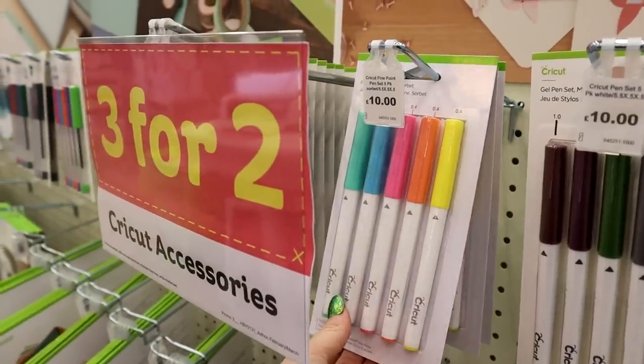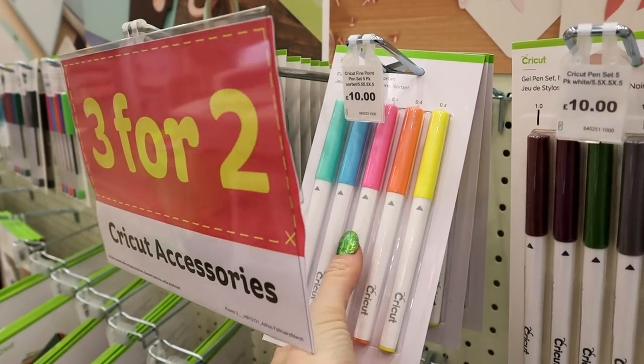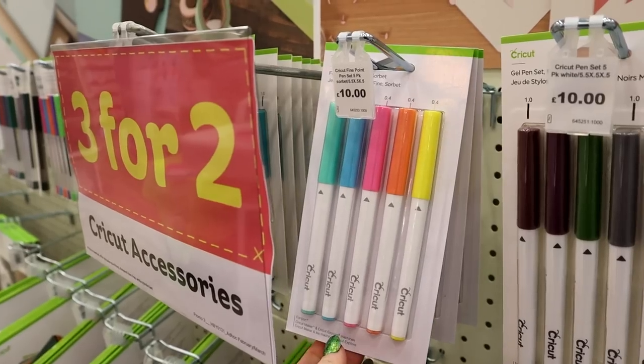We've got another new pen set which is the 'Sorbet' pen set — look at those colors, they are so so beautiful.